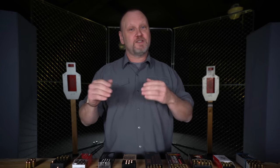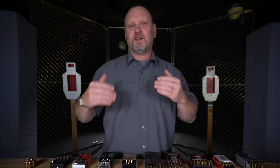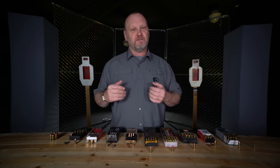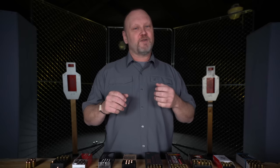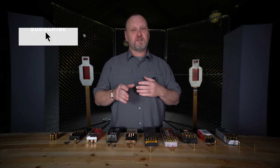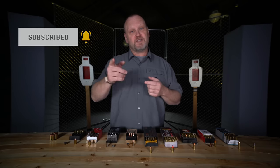Remember that gun giveaway I talked about at the beginning of this video — now is your chance to win. All you've got to do is click on the link in the description or click right on this video. Someone will win it; we make sure that people have the right tools to protect themselves. We want you to avoid danger and be able to save lives. No strings attached — click on that and try to win the gun. I'm Kevin Michalowski, Director of Content for the US Concealed Carry Association. Stay safe out there. If you like these videos, please subscribe to this page, click that notification button, and we'll notify you every time we come out with something new.